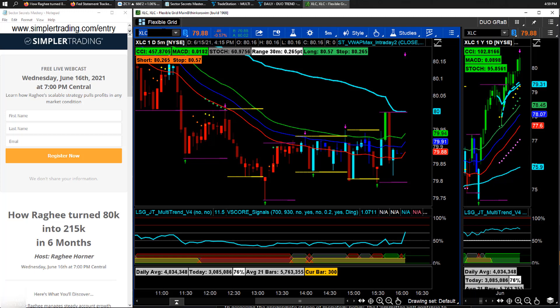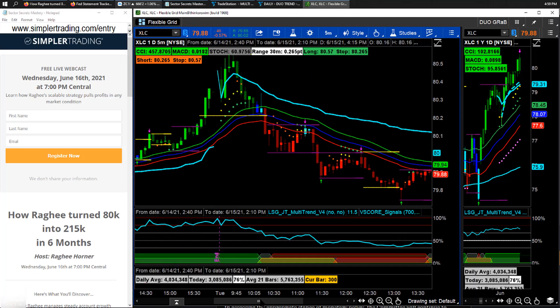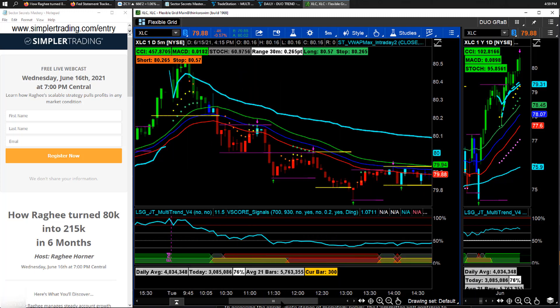That takes me to the XLC. I do something very similar: do I have a yellow market that I can look for a potential buy-in? I had a yellow market, but then it went red and I never got a stacked signal. So nothing to do there.